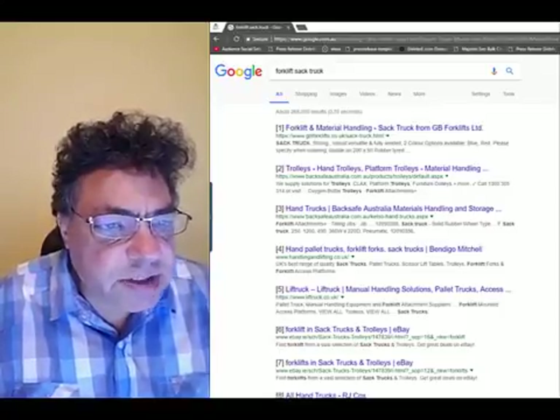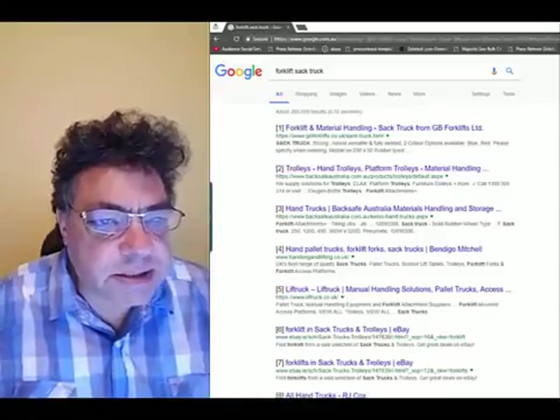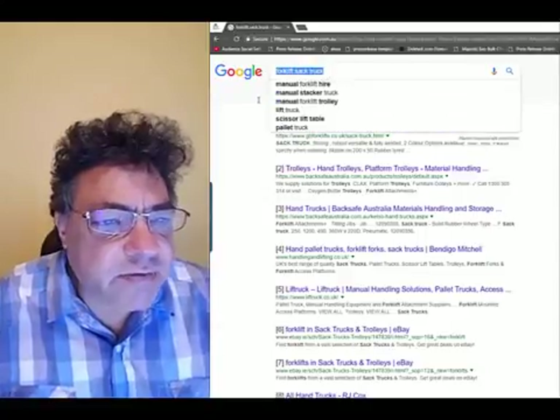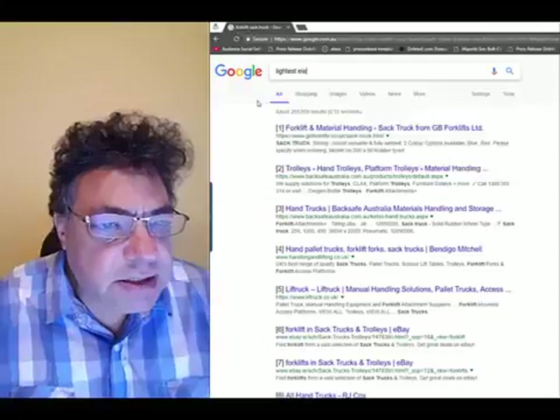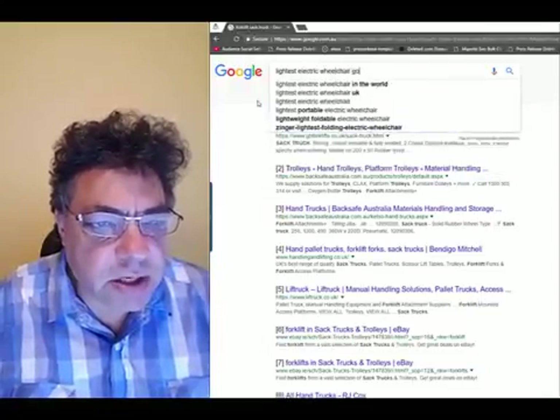Use the software to bang out first page rankings, and then rent them out to local businesses on a month-to-month basis. It's as simple as that. I'm in the business of selling little folding electric wheelchairs, and you'll see from the screenshot that I easily achieved instant first page rankings for my products here on the Australian Gold Coast.